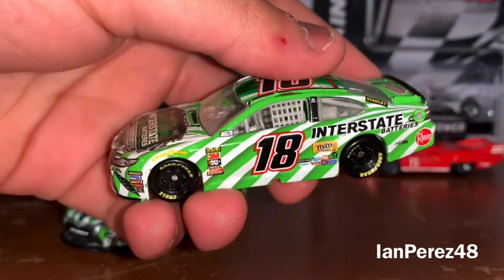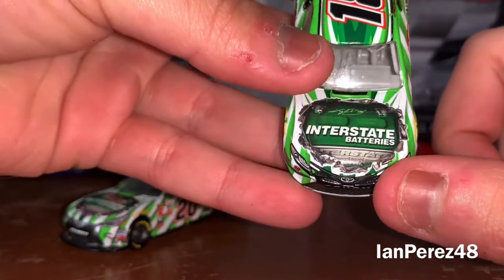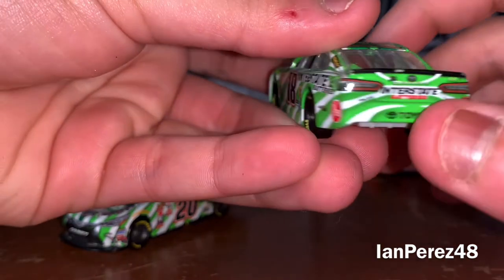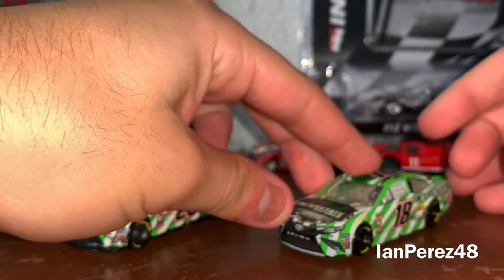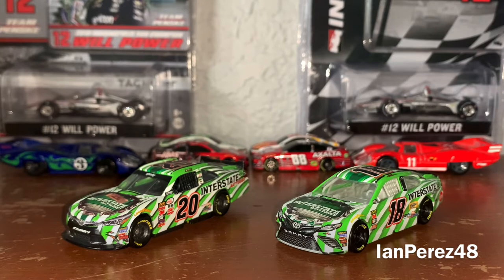This is Kyle Busch's 2019 Interstate Batteries Toyota Camry from Joe Gibbs Racing — and a little 360 of Kyle's car. I know what some of you are thinking: Ian, why are you comparing an Xfinity car and a Cup car? Well, honestly because the schemes are very similar, and yes of course there are going to be some differences, but the schemes are just similar — that's pretty much the main reason and the purpose of this series.